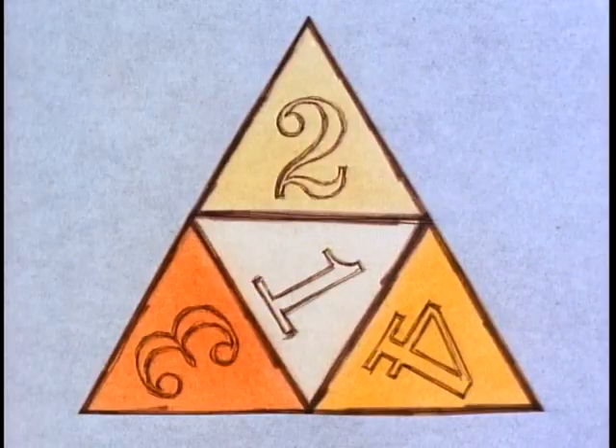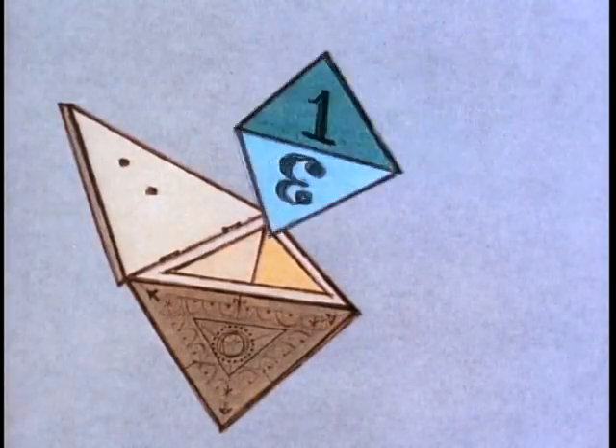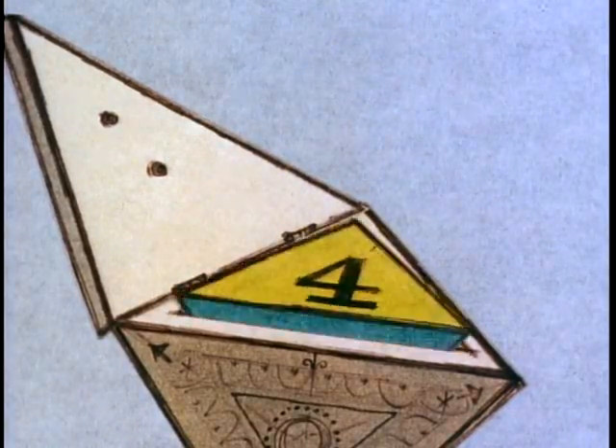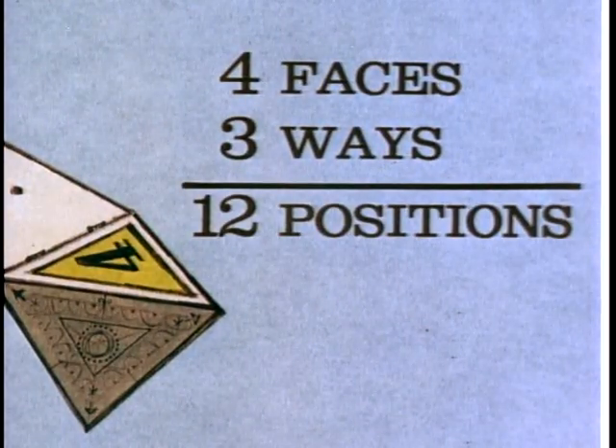A solid with four equilateral triangles as faces — a tetrahedron — can fit in its box with any of its four faces up, and with each face up it can turn in three positions. Three times four equals twelve positions.